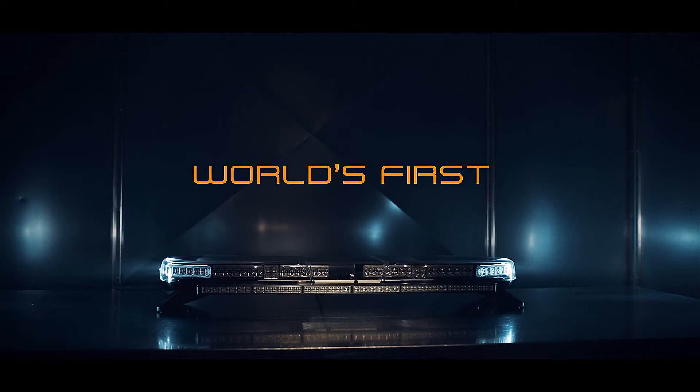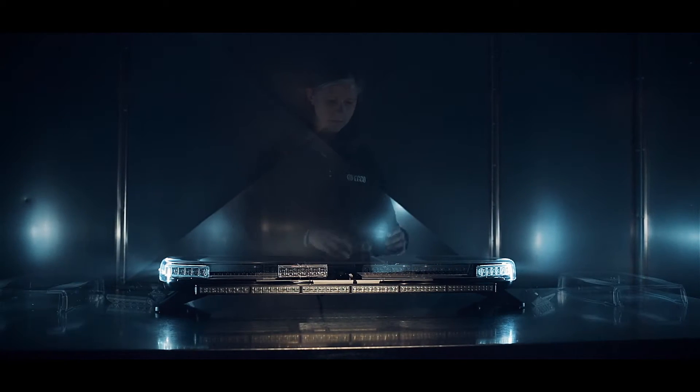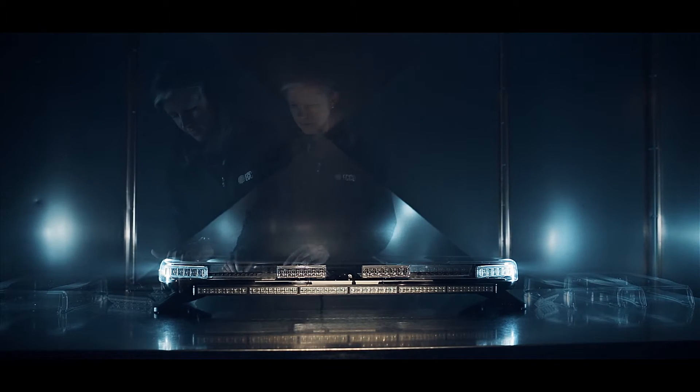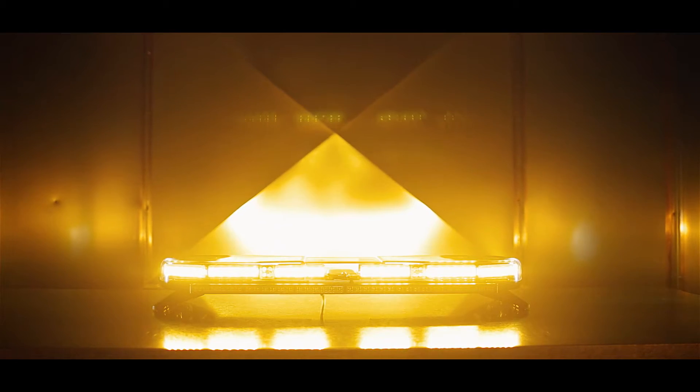Safety waits for no one. That's why Echo designed the Axios modular LED light bar system to be built and deployed with zero lead time at your local Axios partner store — an industry first.